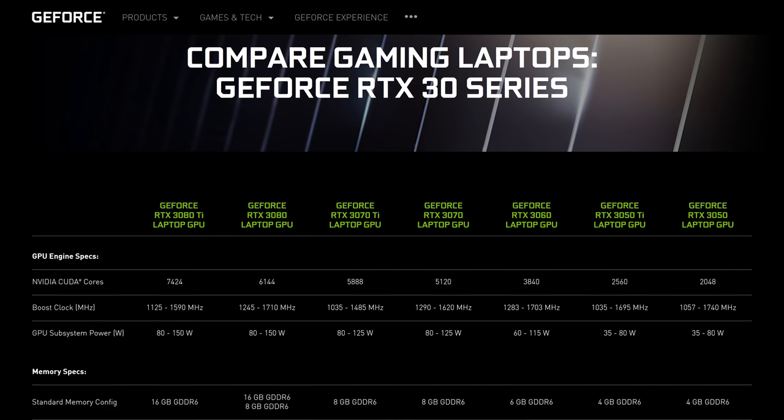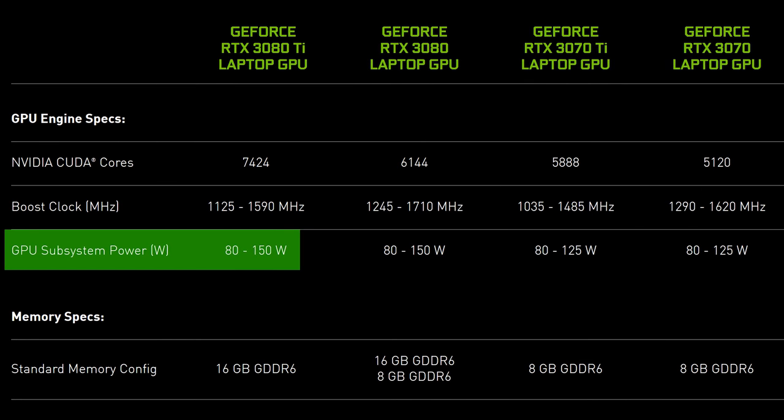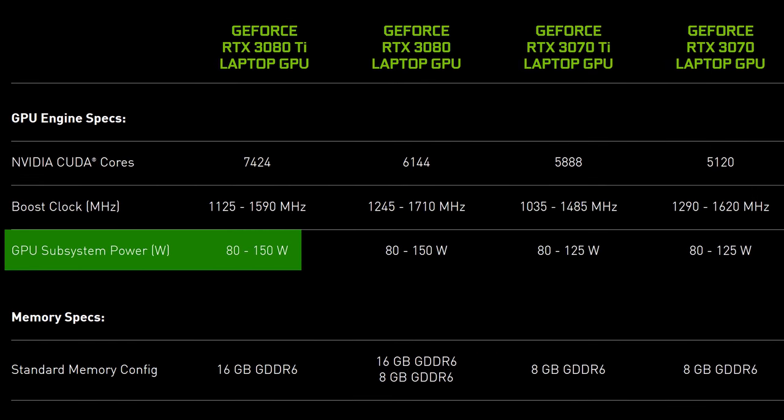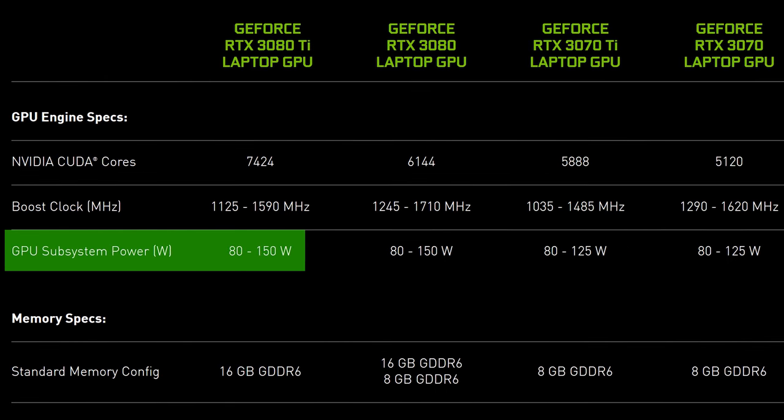When it comes to even having a chance of running games at 4K on a laptop, I think it makes the most sense to go with Nvidia's RTX 3080 Ti. There's more to it than just the actual GPU though — actual performance in games also depends on the power limit of the GPU. According to Nvidia's spec sheet, the laptop RTX 3080 Ti has a power range of 80 to 150 watts, meaning performance will vary depending on the laptop's power limit.